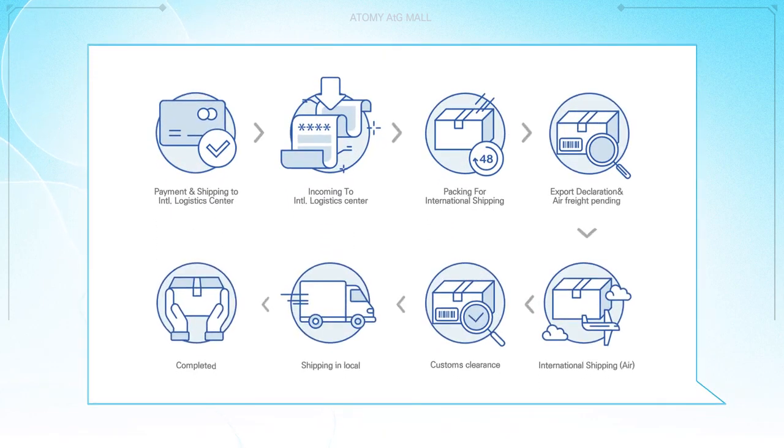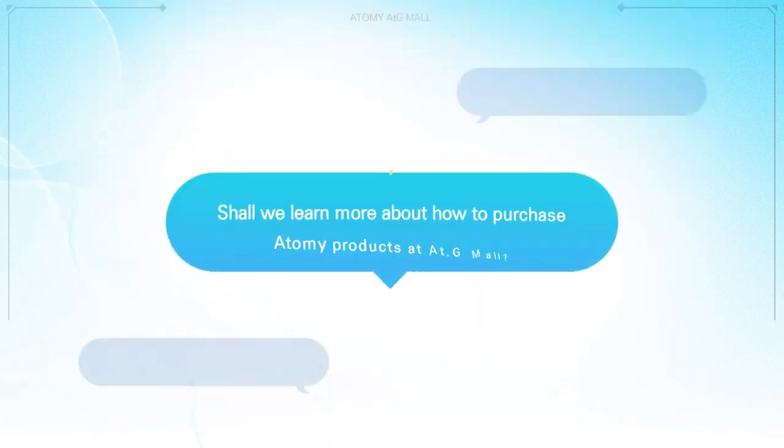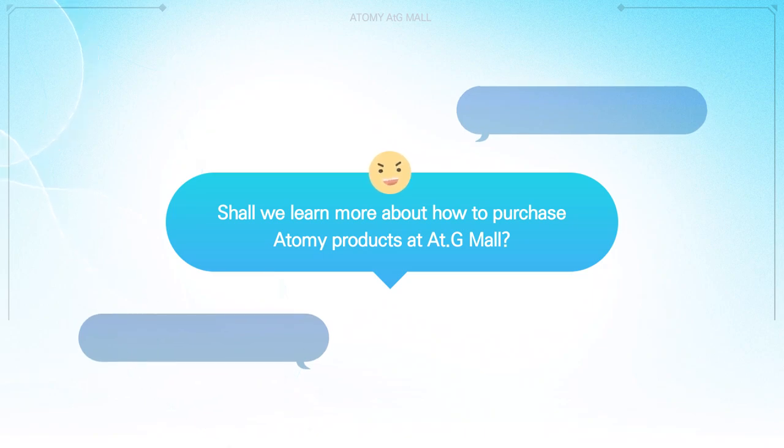From acquiring product information to ordering, payment, and delivery all at once. Shall we learn more about how to purchase Atomy products at AtGmall?